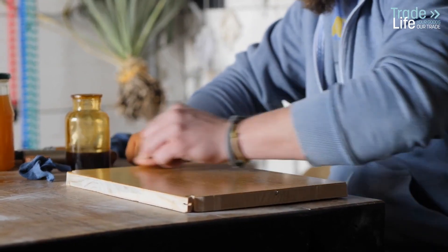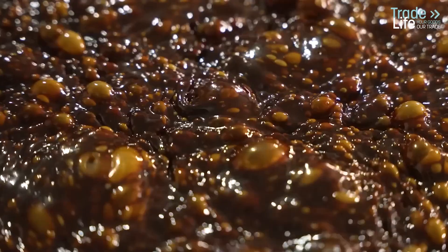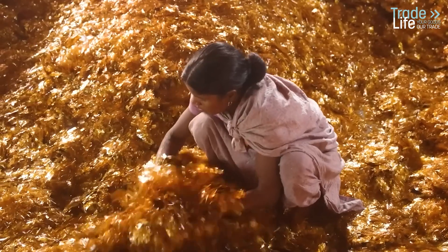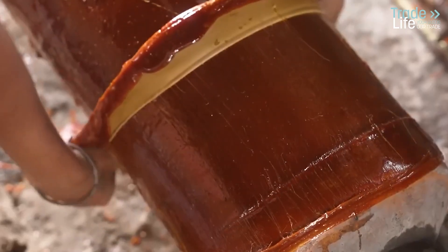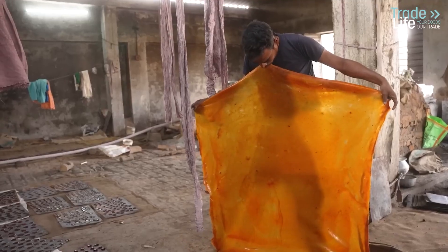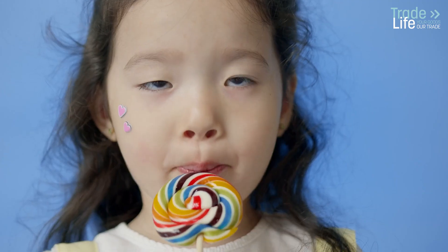Even today, shellac's legacy lives on in food and pharmaceuticals. It's used to coat pills, giving them a protective layer, and as a glossy glaze on candies, fruits, cakes, and nuts. The global shellac industry is worth over $167 million today, with India producing more than half of the world's supply. The U.S. Food and Drug Administration has approved shellac as a food-safe additive, often listed on ingredient labels as confectioner's glaze.